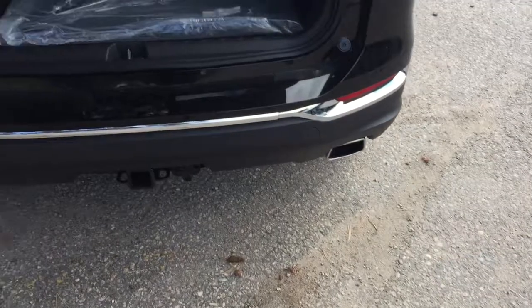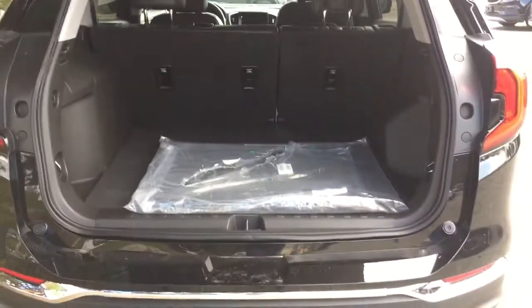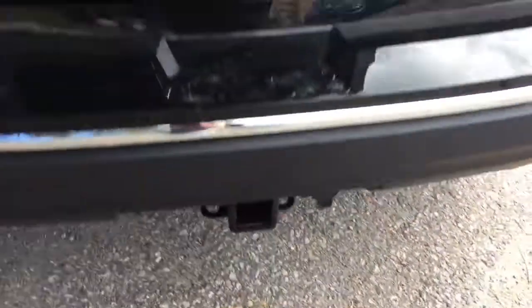You've got the hands-free power liftgate — I was just using the key fob there just as easily. Nice and wide opening so you can put all your belongings in, and as you can see the trailer equipment is installed and ready to go.